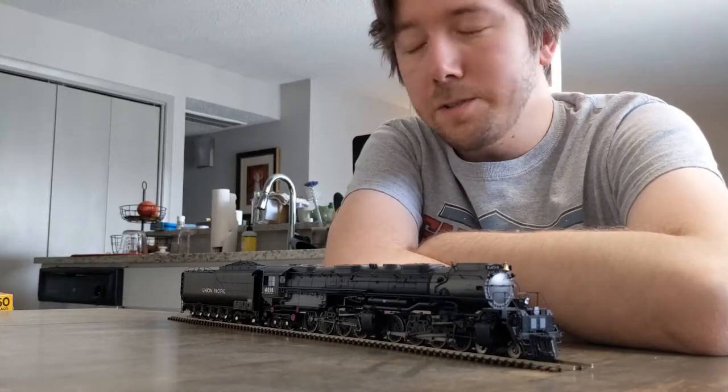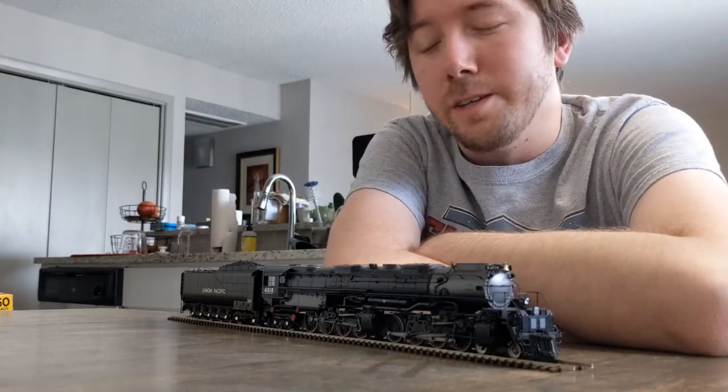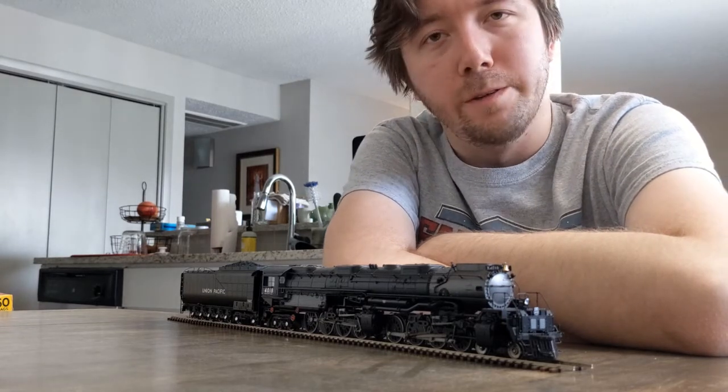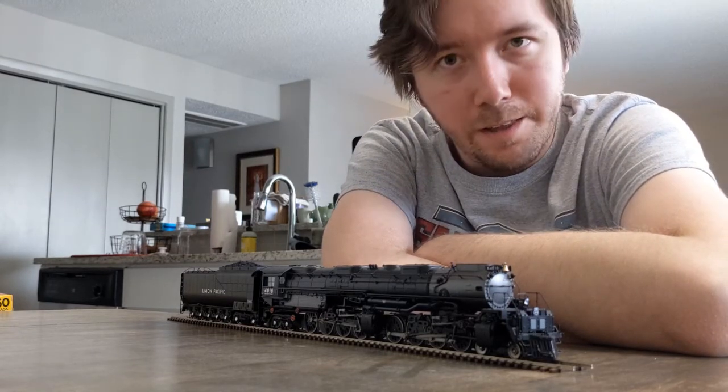Hello and welcome back to Yard Sounds, and thank you again for joining me here on the channel. As you can see, we're not at the workbench. Currently I'm in the middle of a move, so everything's in flux a little bit.